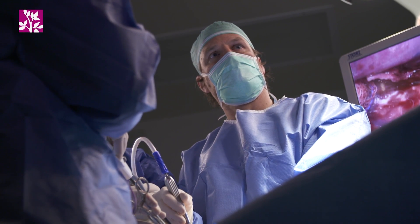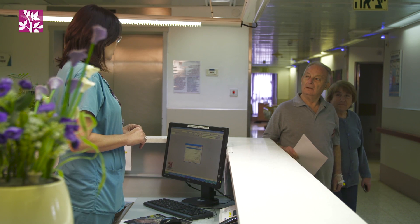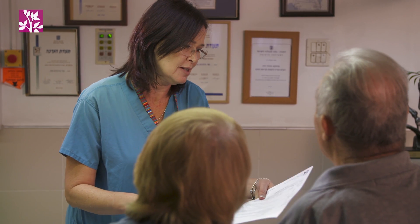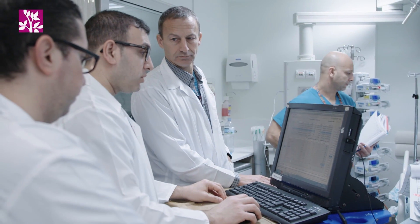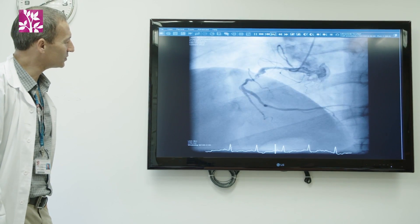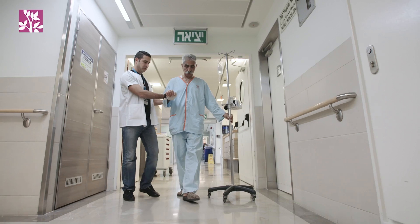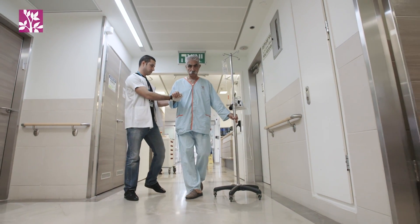Heart failure is a very common disease in the Western world. There are over 20 million patients just in the United States, and it's a very significant and malignant disease. Half of them have systolic heart failure, where the heart cannot contract well, but the other half have diastolic heart failure, where the heart contracts well but cannot open well, so the blood doesn't go in well, and there is no good drug or medication for diastolic heart failure.